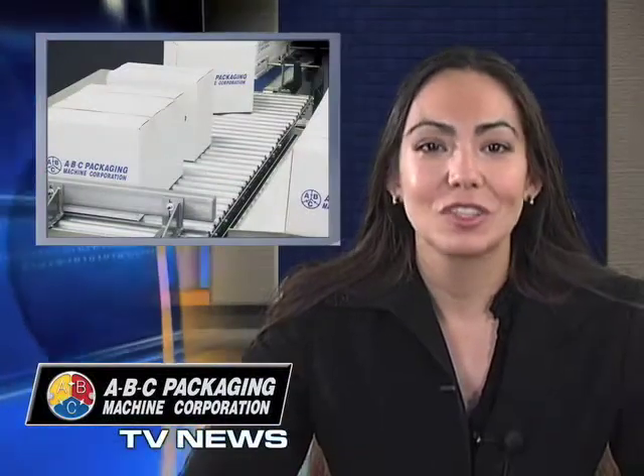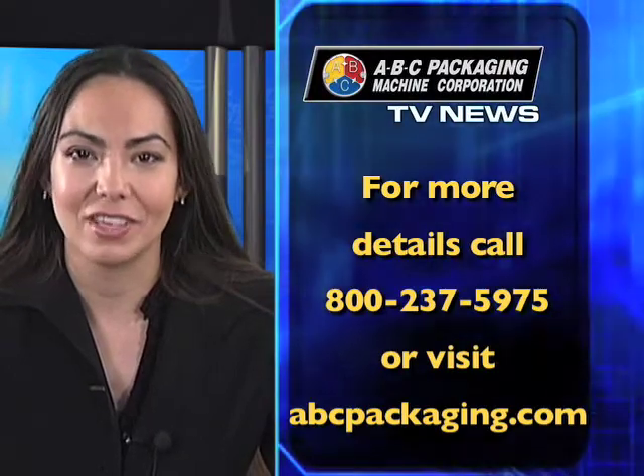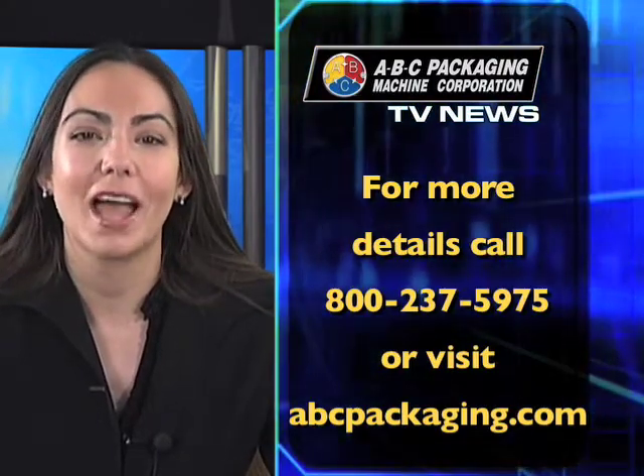Add ABC's total package of customer support with technical service, spare parts, operator training, and our commitment to customer satisfaction for the best palletizer value on today's market. For more details, call 800-237-5975 or visit abcpackaging.com.